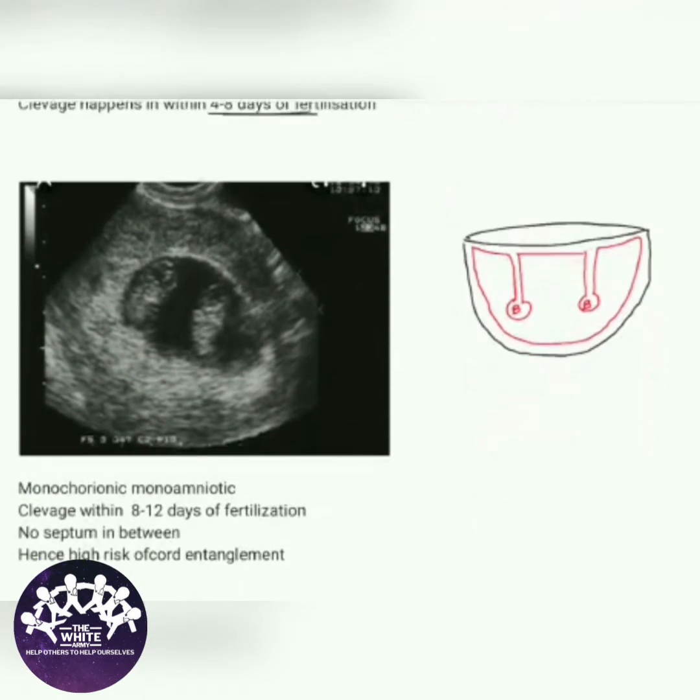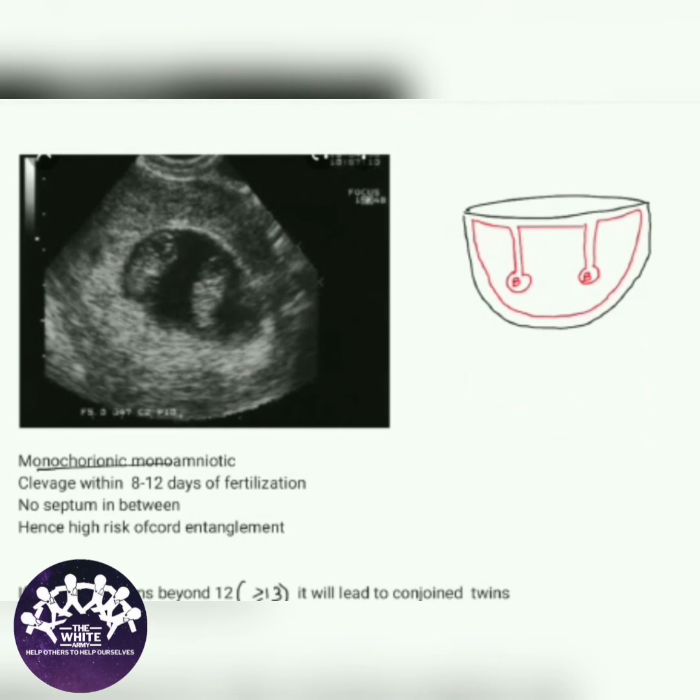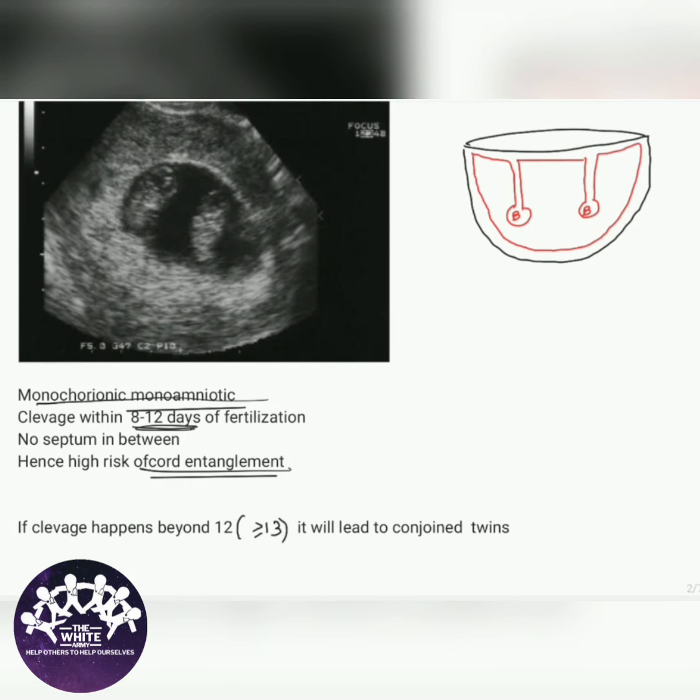The next image is seen in monochorionic monoamniotic twins. There is no septum in between, and it is seen when cleavage occurs within eight to twelve days of fertilization. There is a high risk of cord entanglement.